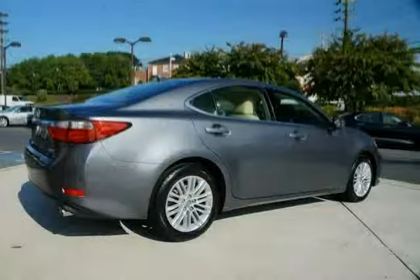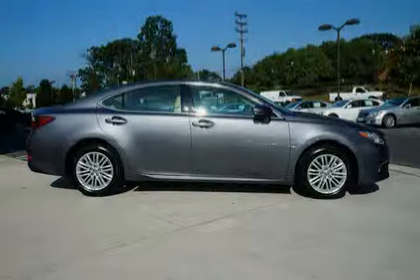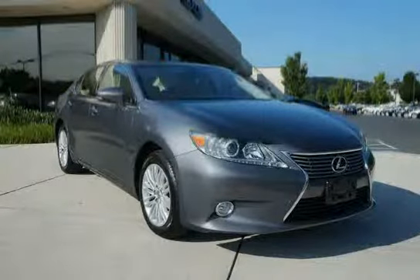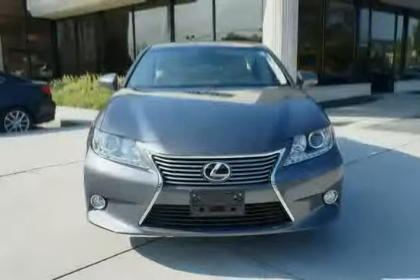Exterior highlights include front and rear LED spot lamps, halogen projector bulb headlamps with auto-off, a spindle grille with Lexus logo, and a direct tire pressure monitor system. With a low mileage of just 2,774 miles, this ES350 is an easy choice for you.